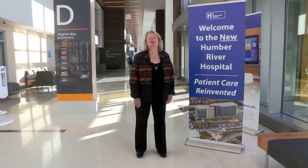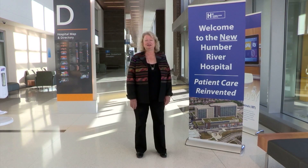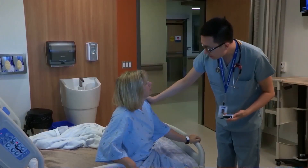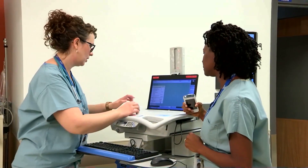Welcome to the new Humber River Hospital, which officially opened its doors on October 18th of this year. I'm Ann Ulsher, the Chief Operating Officer of the Intelligent Health Association. Our association is a vendor-neutral, technology-agnostic, global organization dedicated to educating the healthcare community on how technology is improving patient outcomes, patient safety, and operating efficiencies.